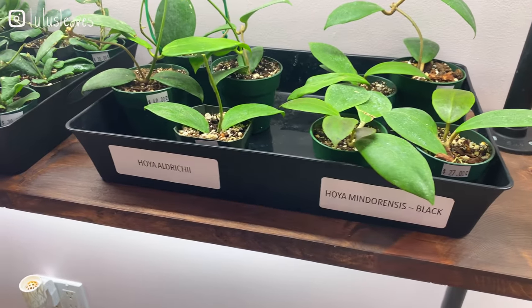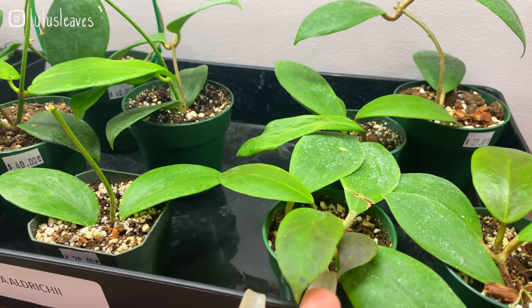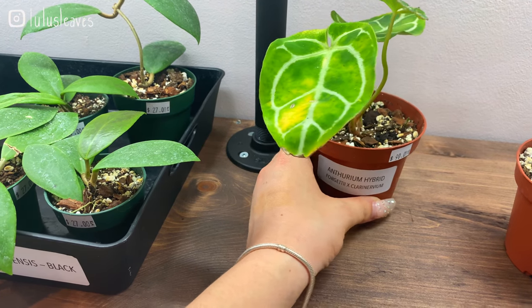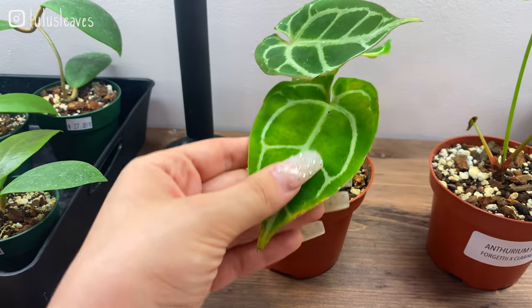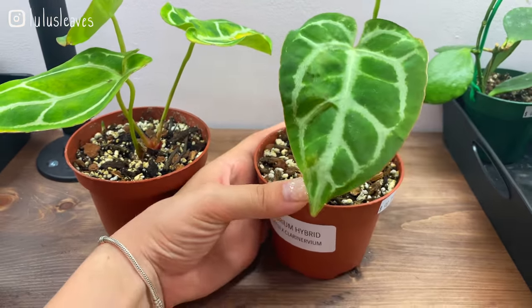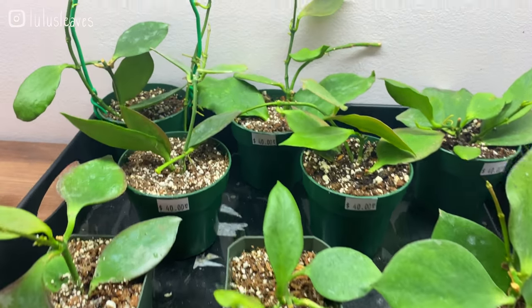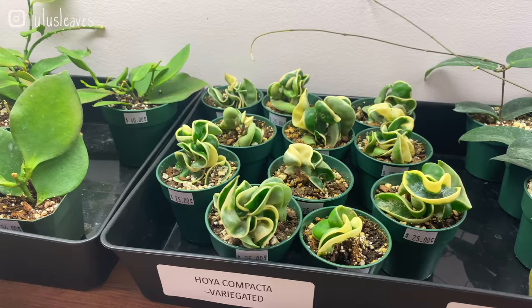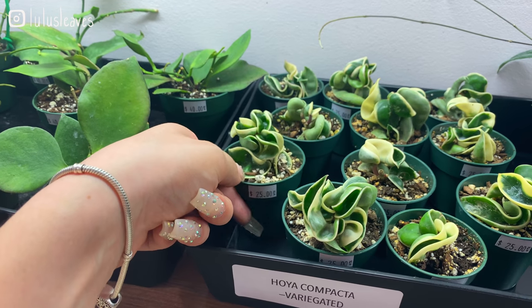And some Hoya mindorensis black — they probably come in with black leaves like similar to this here. We've got this anthurium hybrid — this is a cross between anthurium gettyii and clarinervium. Just super awesome — this one is 90 dollars. Really beautiful, and another one here also for 90 dollars. We've got some Hoya annulatas — this is not one that I've seen before; they're really beautiful and they're 40 dollars. For anyone looking for variegated Hoya carnosa compacta, there are also some here — 25 dollars for these little guys.